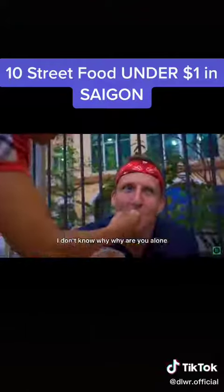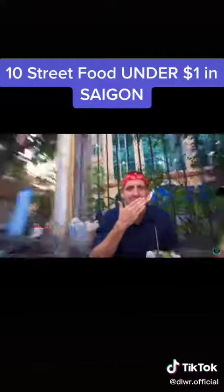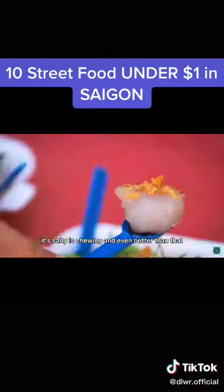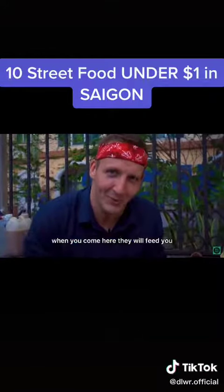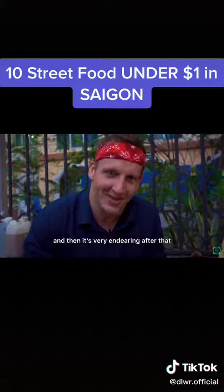I'm starting to get it, guys — it's delicious, it's salty, it's chewy. And even better than that, when you come here they will feed you. It's a little uncomfortable at first, and then it's very endearing after that.